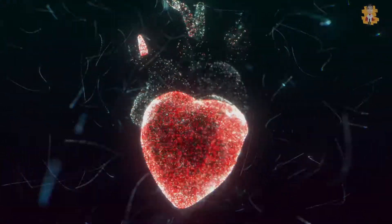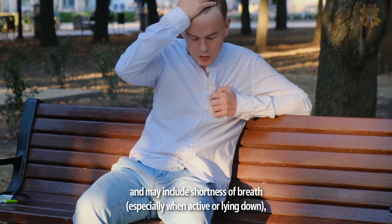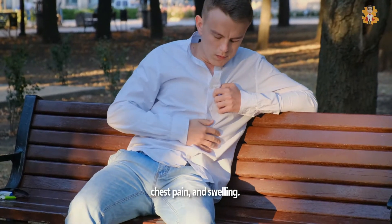Symptoms of rheumatic heart disease depend on the extent of valve damage and may include shortness of breath, especially when active or lying down, as well as chest pain and swelling.